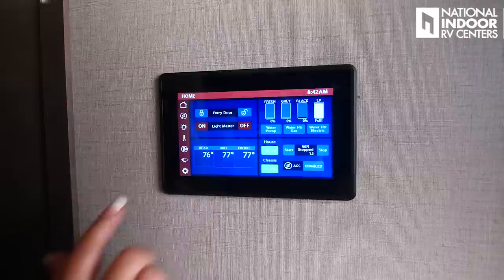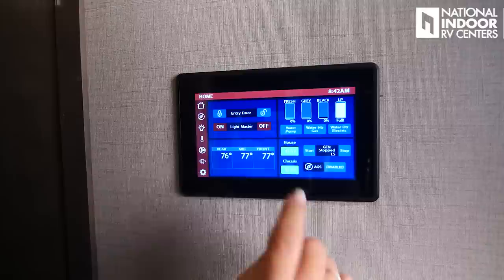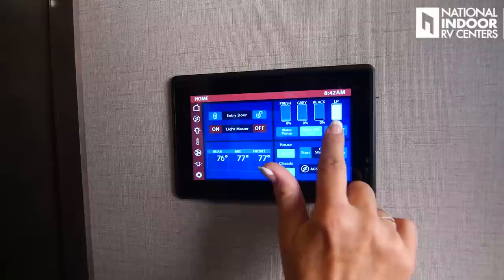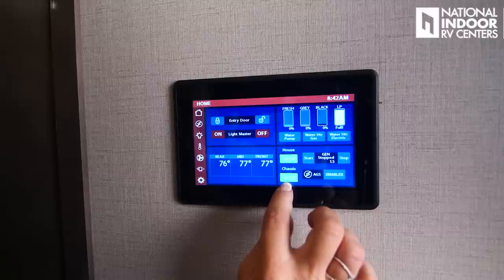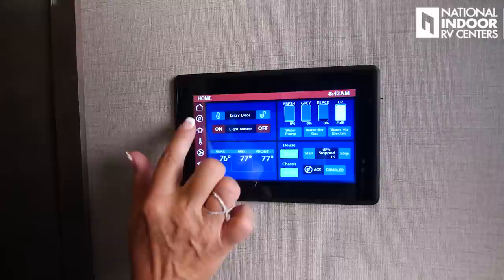We're on the home screen now. I can lock and unlock the front door and turn the master light on and off. It's going to give me level readings for my fresh, gray, black, and LP tank. I can turn on my water pump, my water heater — the gas and the electric — so I hit both if I want to heat that water up quickly. Then we've got the temperature reading for the rear, mid, and front of the coach, plus my house and chassis battery readings. I can start and stop my generator here. My AGS is disabled — that's my auto gen start.